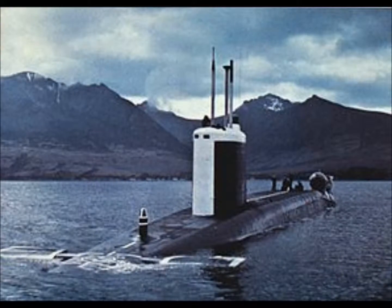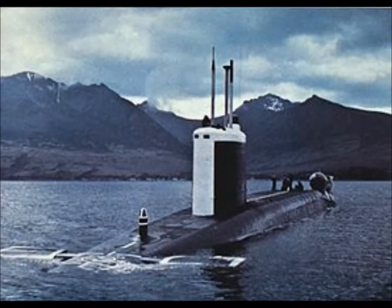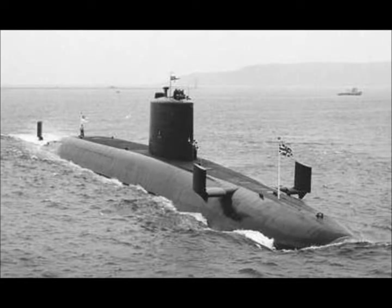HMS Repulse was a nuclear ballistic missile submarine. She had a one-shaft 1PR-1 reactor supplying two geared steam turbines producing 15,000 SHP, plus an auxiliary diesel producing 4,000 BHP. She had a length of 129.5 metres or 425 feet, a beam of 10.1 metres or 33 feet, and a crew of 143 staff. She had a speed of 20 knots when surfaced or 25 knots when submerged.